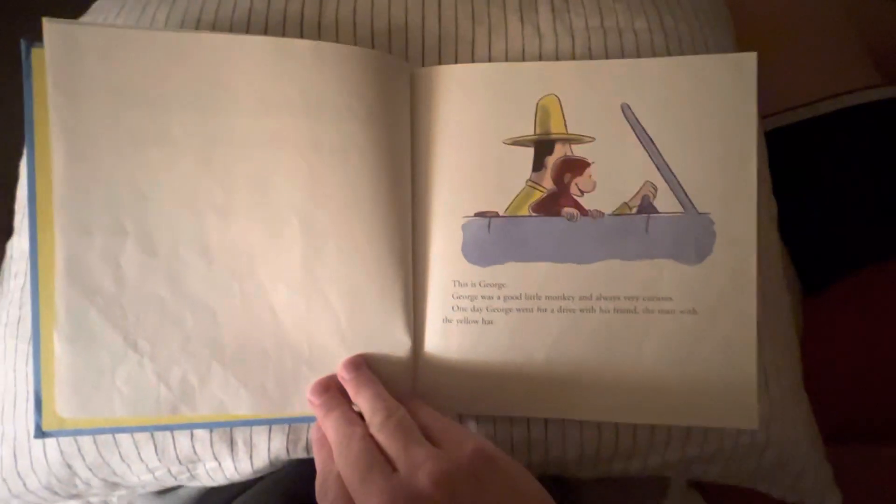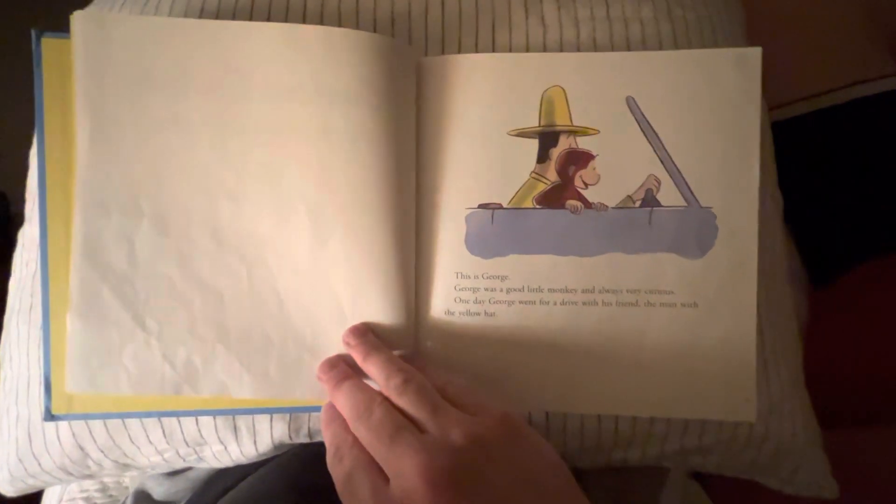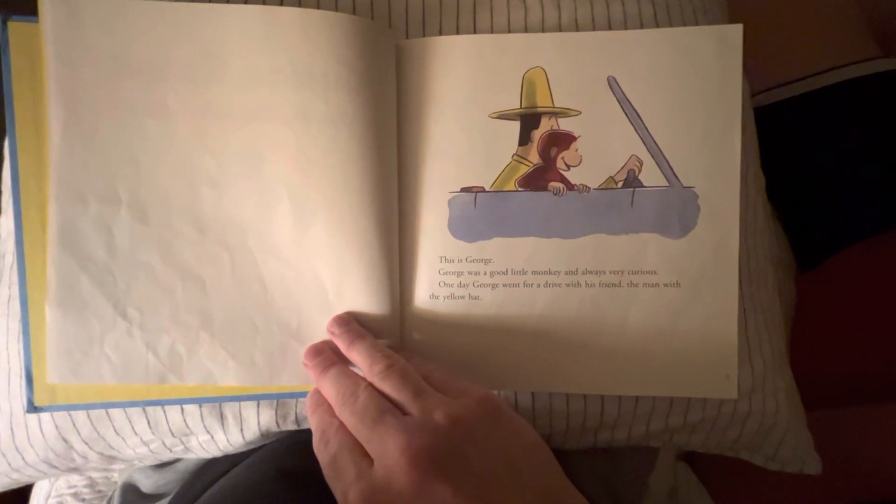This is George. George was a good little monkey and always very curious.